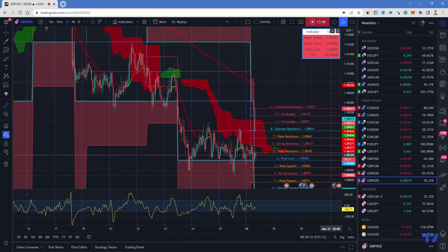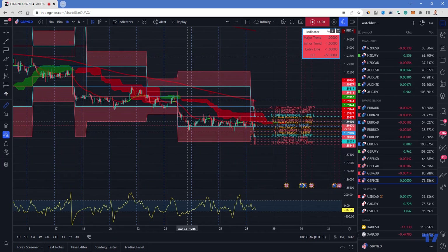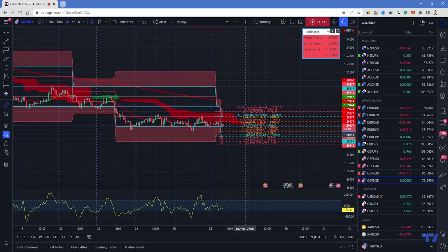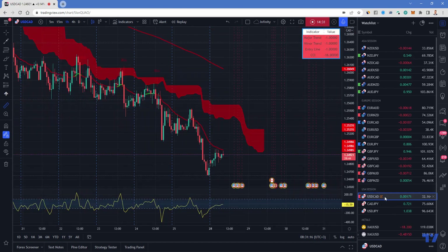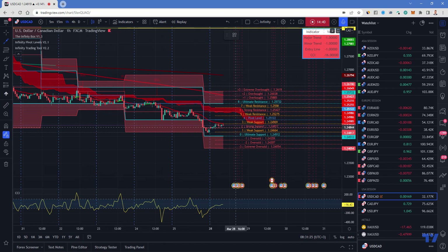GBP/NZD has been pretty stable for the last two to three days — a lot of wicks showing stability. The market is moving down but very slowly. From the opening price of Thursday to the closing price of Friday, barely anything changed. This morning also nothing much. R8 has been tumbling down and S0 moved a little bit — the pivots are really tight here, so let's wait for them to open up and get more information. USD/CAD is also moving down slowly and made a pullback this morning. I'd be interested in looking for a way to go down to ultimate support again.